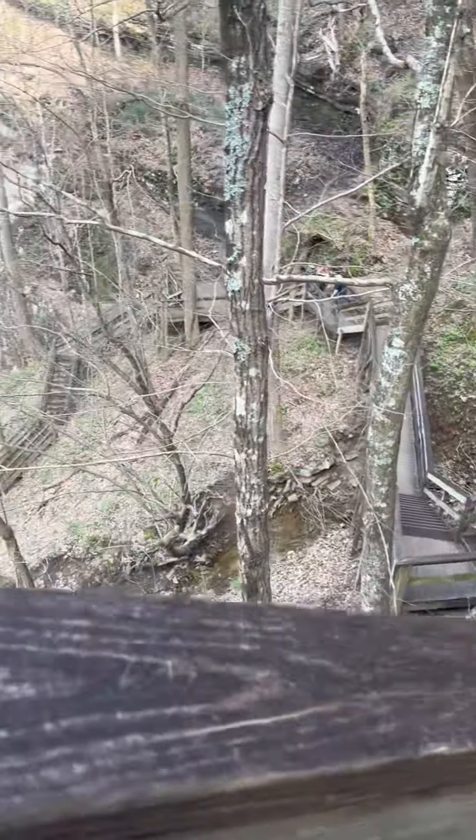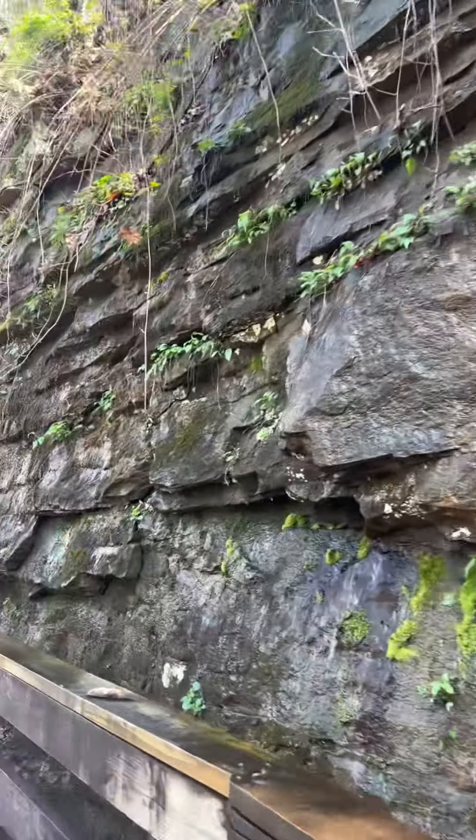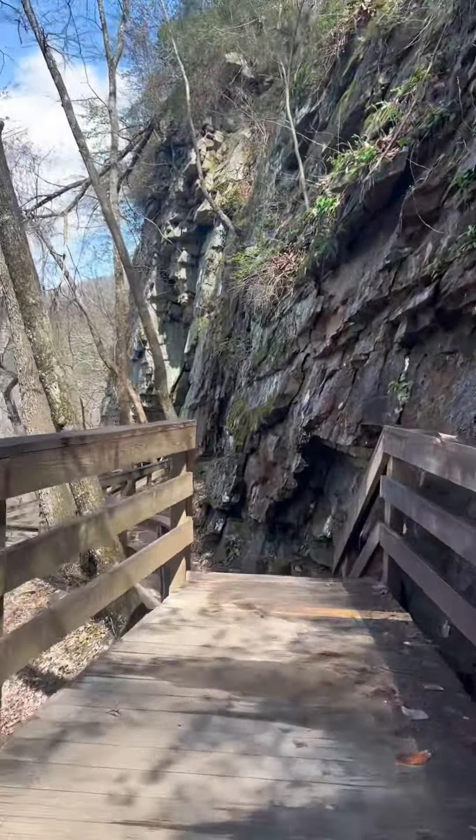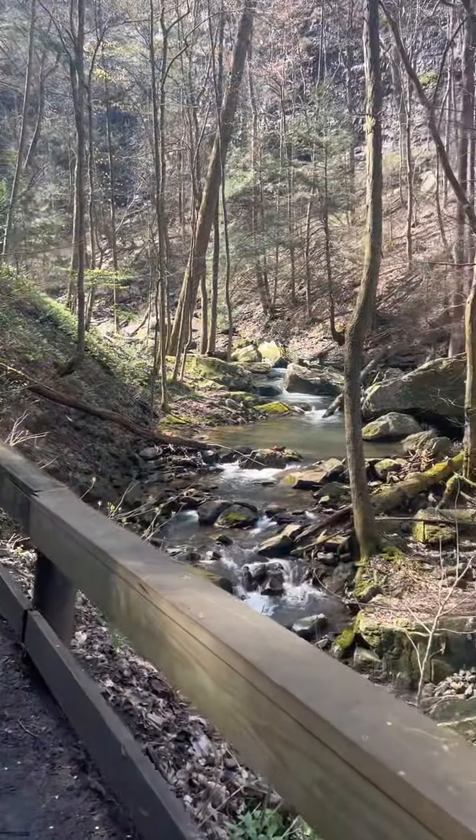Walking down all of the stairs wasn't that bad. There was some water dripping from the rocks that was nice to cool off under. There was a lot of moss in the area making it really pretty right next to the river.